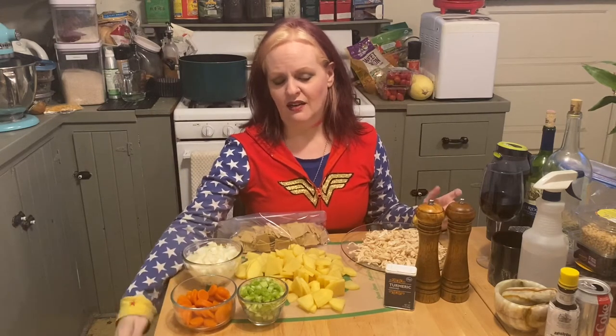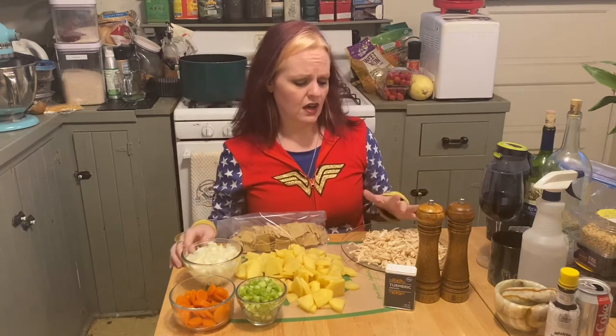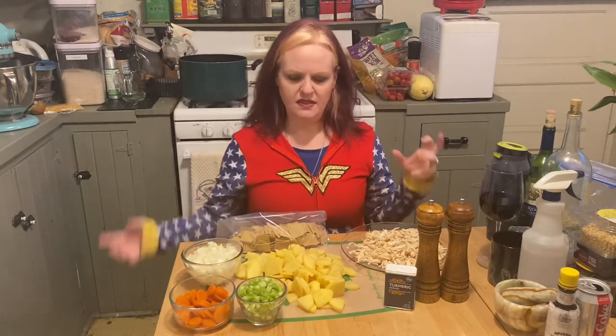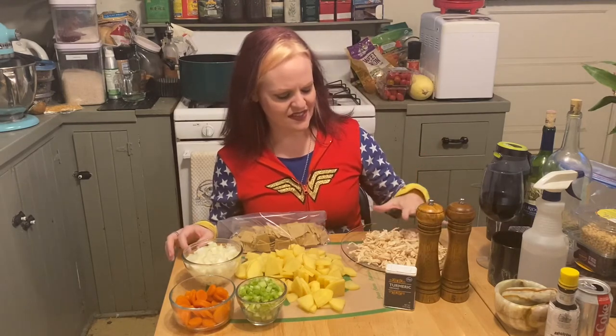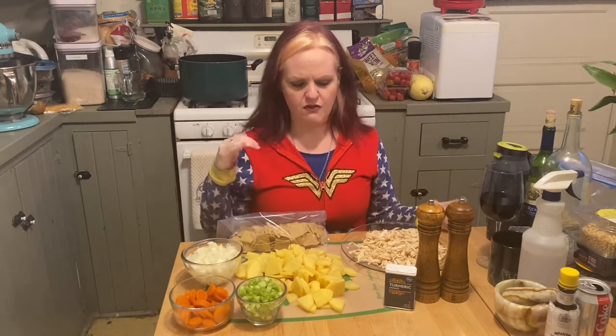You will need one onion, chopped, and approximately three carrots — diced or chopped however you like. I'm using canned carrots because my fresh ones vanished somewhere in the fridge. You'll also need two stalks of celery, diced. For chicken, use breast or thighs — my mom used one chicken breast, which I interpreted as approximately 14 ounces, so that's what I have here.